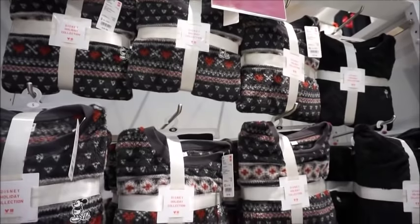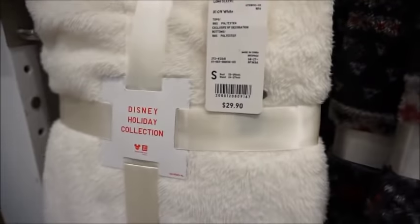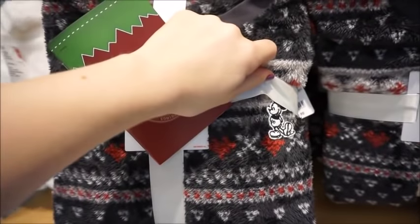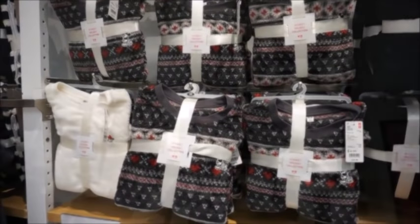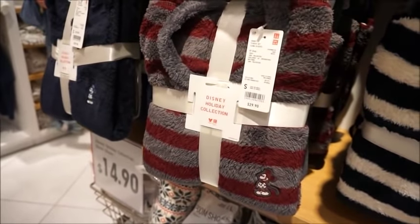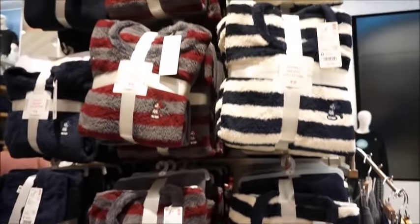We're in Uniqlo looking for Stitch, but I wanted to show you guys that they have Christmas pajamas. They have one with Minnie Mouse and plaid pants that match, and a Mickey Mouse one. They also have Jack Skellington with the same plaid fleece pants — $30 for pajamas, I don't think that's bad. They also have men's, which are precious as well — I really like the burgundy and gray stripe, and the navy and white stripe with solid bottoms. Those are so cute.